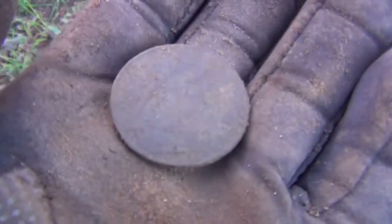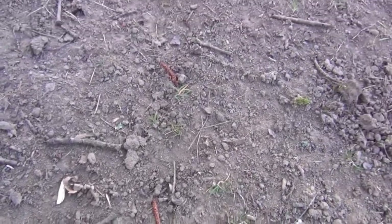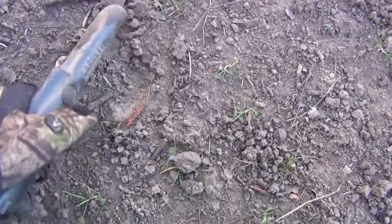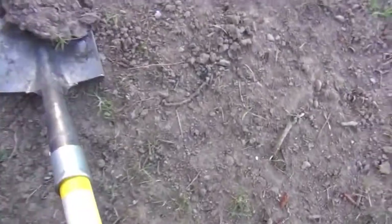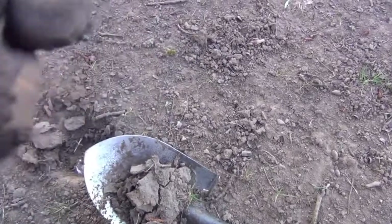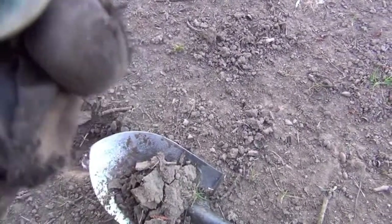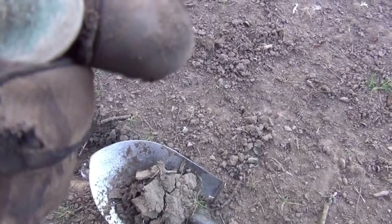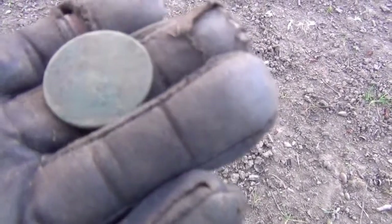It's a 1916 George V penny. This one's reading 1234 and it says it's right on the top.